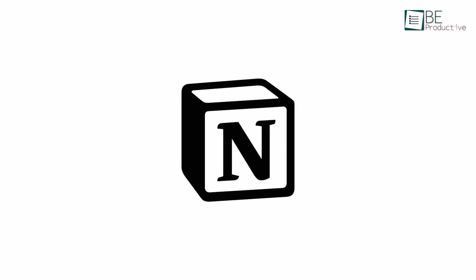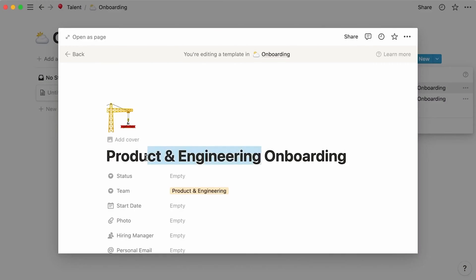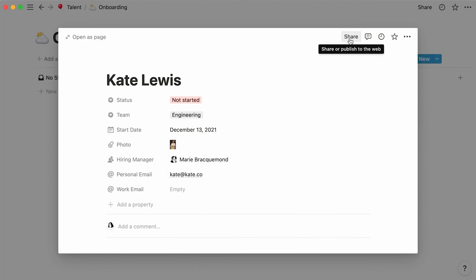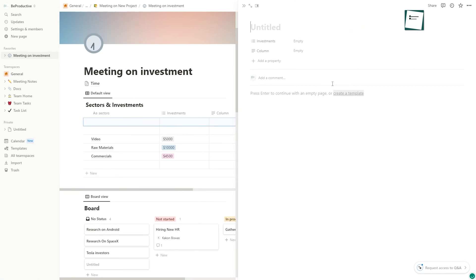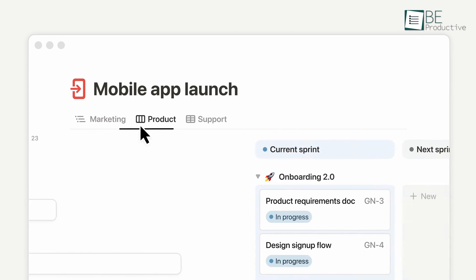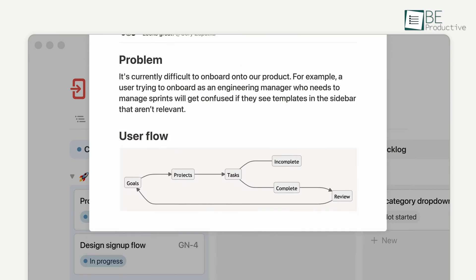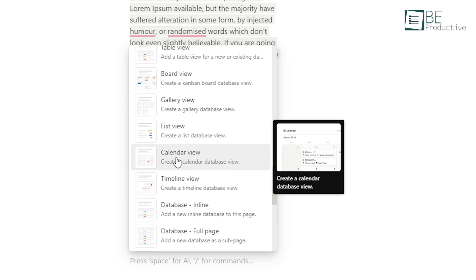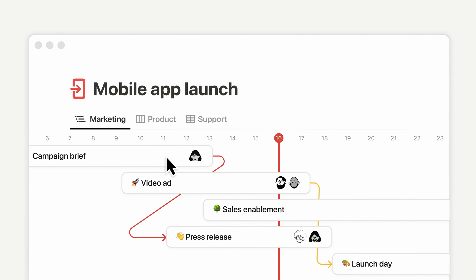Notion is a versatile workspace that goes beyond note-taking. We were impressed by how easily it allows us to manage projects and collaborate. Within each workspace, we can create linked pages and databases to organize tasks, documents, and conversations. Flexible blocks make it simple to add elements like to-do lists, files, and calendars onto pages. We can connect these pages to map out a project.